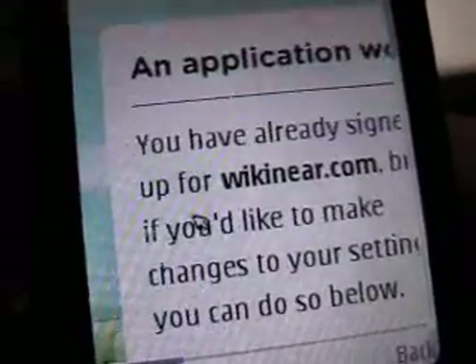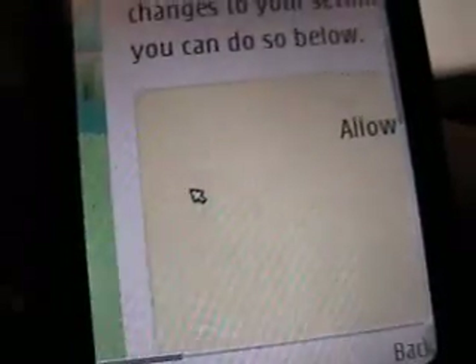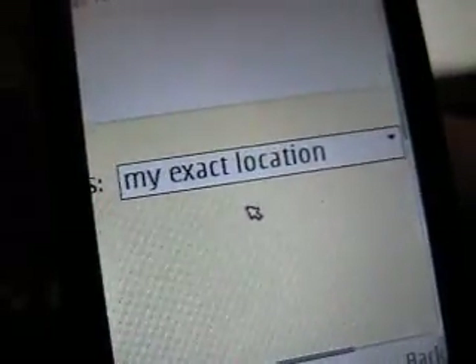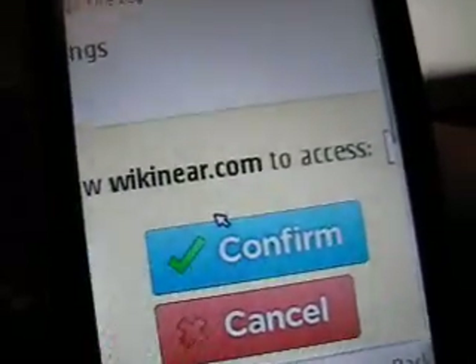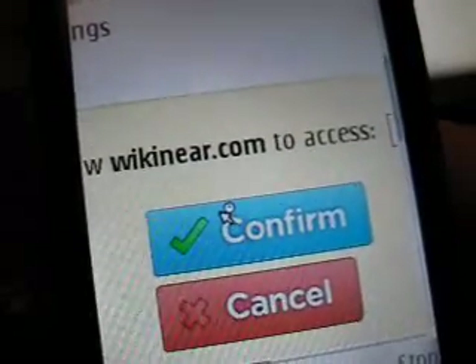You have already signed up for Wikineer, but if you'd like to make changes to your settings you can do so below. Now it will prompt me what level of privacy I want to share with Wikineer, and as you can see I'm sharing my exact location with the GPS data I just sent. All we have to do now is click the confirm button and we go back to Wikineer.com.